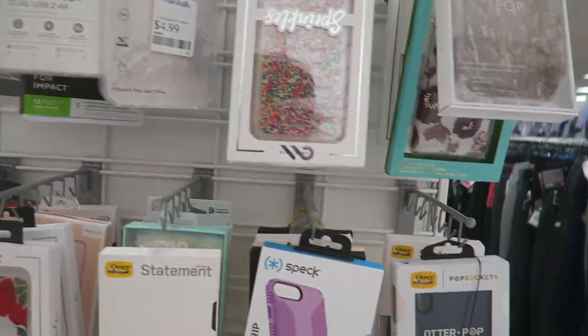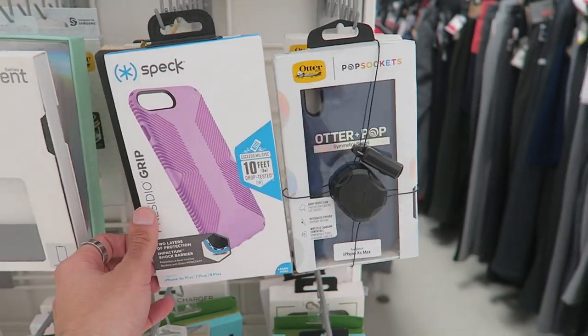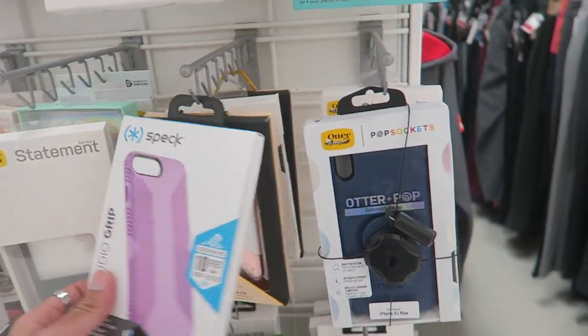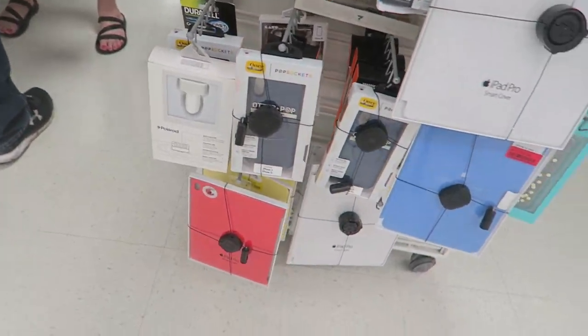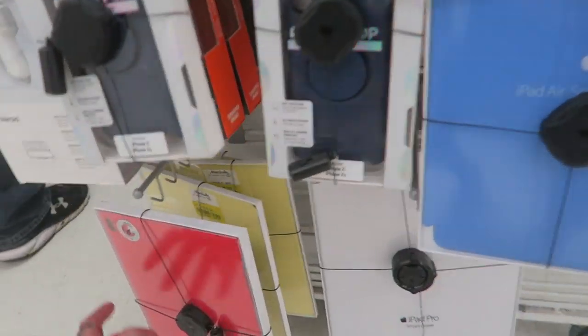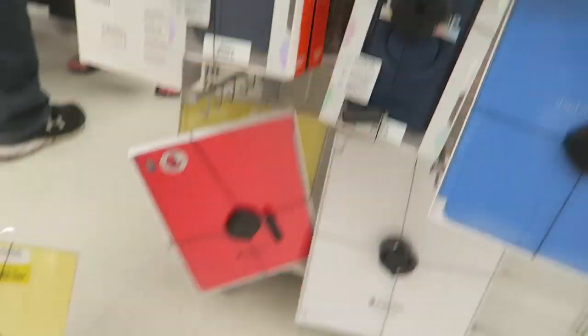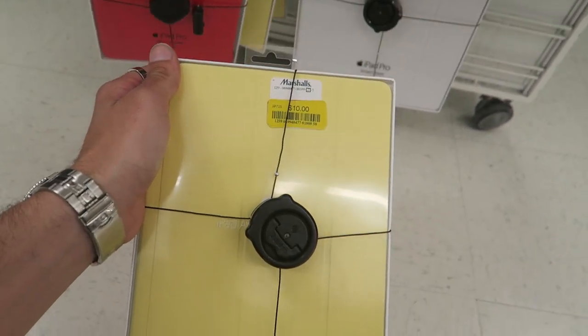You guys saw last video I was looking for an iPhone case — they actually have some but they're all pink, super girly, and they're the ones that fit my phone. So we're still on the search. Look at these iPad Pro silicone cases though — clearance, $10. I wonder if these resell. I'm gonna check online and see if they're worth anything.